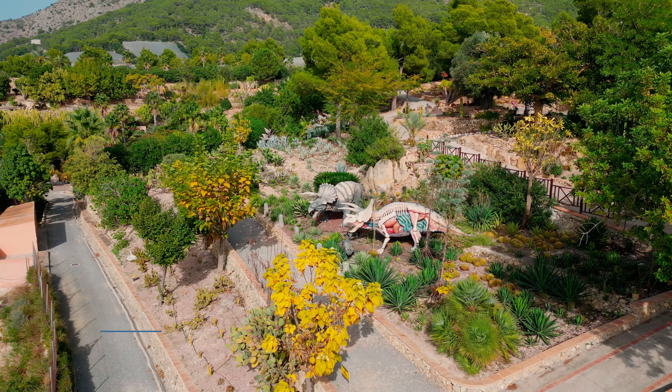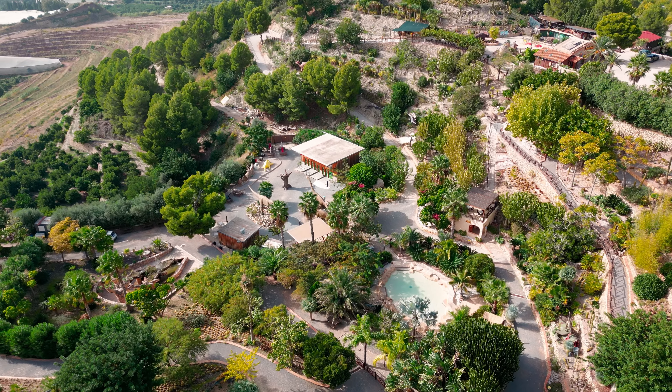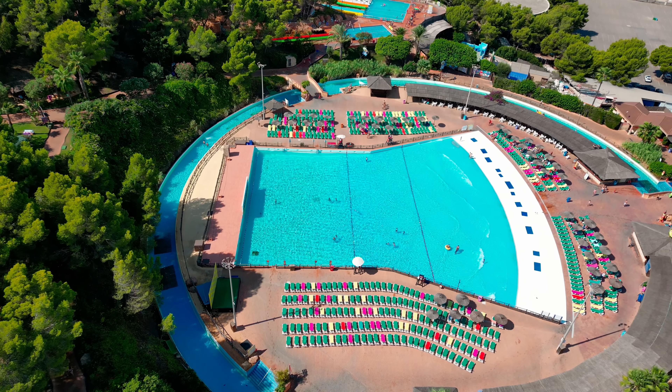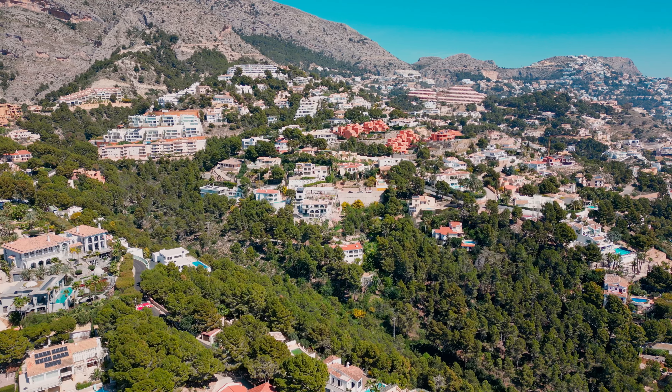The unique, fun and educational dinosaur park, Dino Park Algar, is located only 8 km away. Distance to one of the biggest aqua parks in Spain, Aqualandia Benidorm: 16 km. Distance to one of the largest amusement parks in Spain and Europe, Terramitica: 20 km.